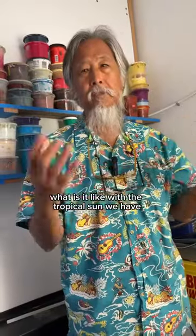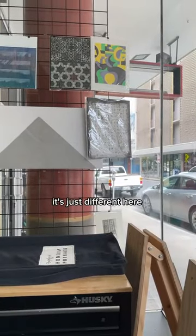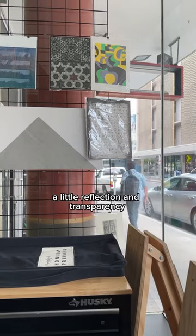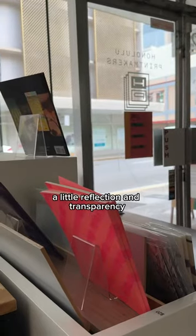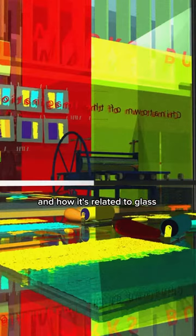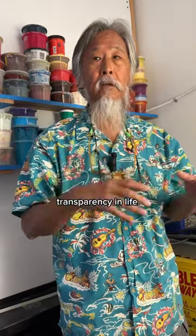What is it like with the tropical sun? It's just different here, and I think I've tried to focus on that a little — reflection and transparency, and a little on water and how it's related to glass, transparency.